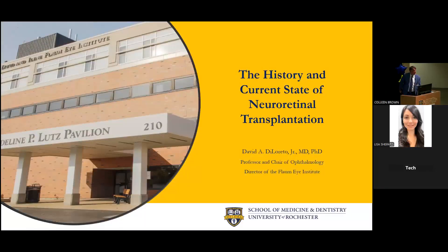Good morning everybody. Thanks for joining us for Meliori Weekend. My name is Dave DiLoretto. I'm the chair of ophthalmology and the director of the Flamme Eye Institute. I'd like to take this time to share with you a story of neural retinal transplantation that actually started here at the University of Rochester, and what research we're doing today and where the field is going.